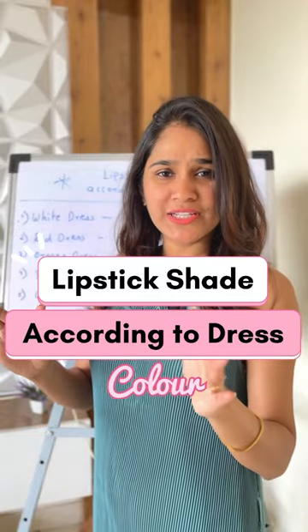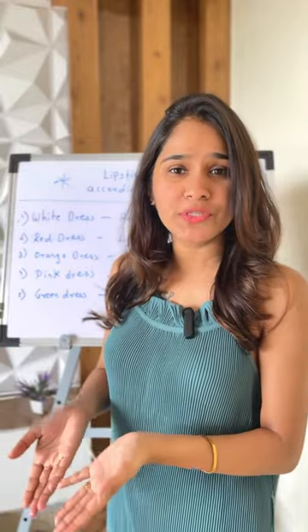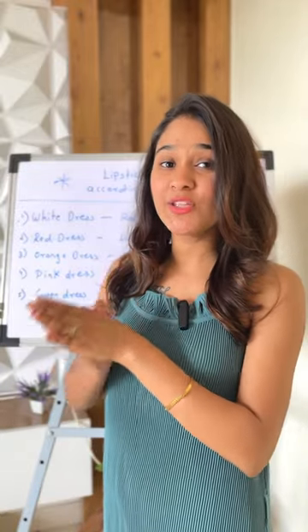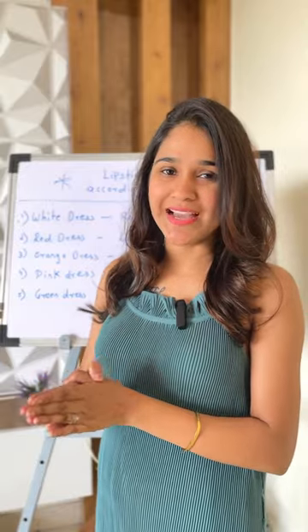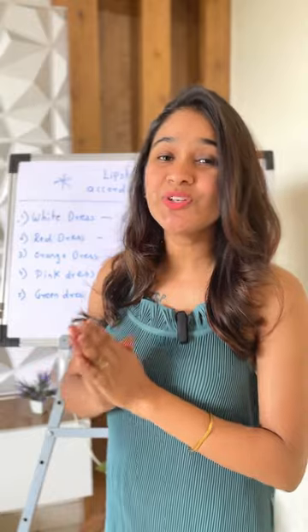We have all the colorful dresses, but when it comes to makeup, we get confused about which color will look good with each dress. So don't worry guys — in this video, I am going to tell you lipstick shades according to dress color.